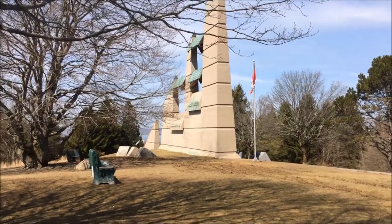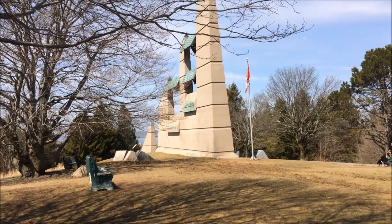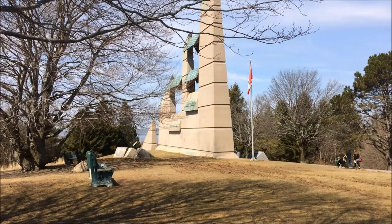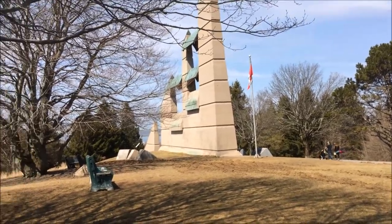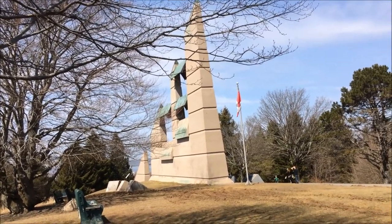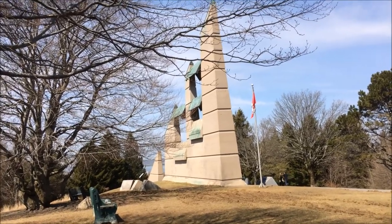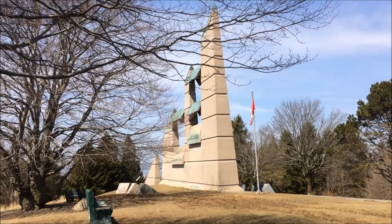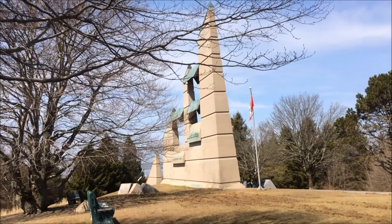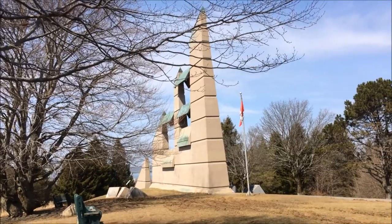Hi everyone, Little Maritimer here. Today is the first really nice day of spring, so I thought I would get out and get some fresh air. As I was driving around I thought, what could I do to make some content for my channel? And as I was driving past Fort Needham, I thought yeah, there's something I could chat a little bit about — it's got some historical content, so why not?